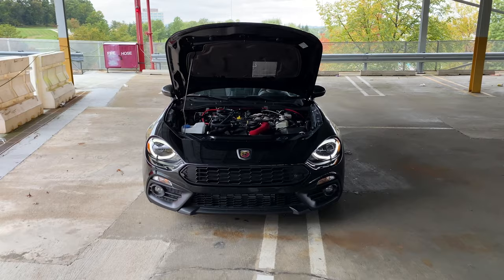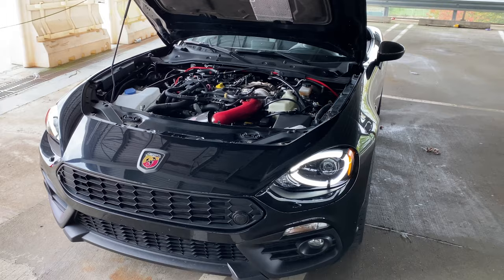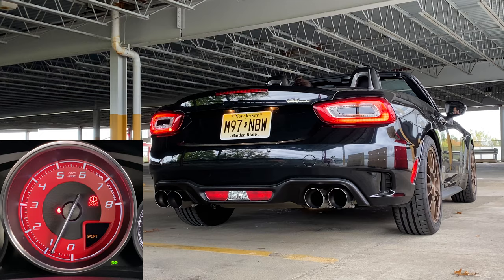It's running a Euro Compulsion Phase 2 tune, which includes their exhaust burbles option. They also have a pops and bangs option that's a bit more aggressive — I have the burbles. I'll throw in some sound clips.